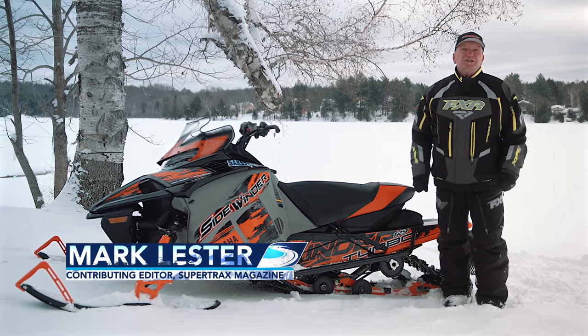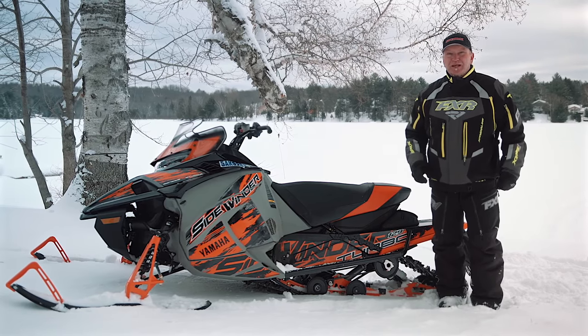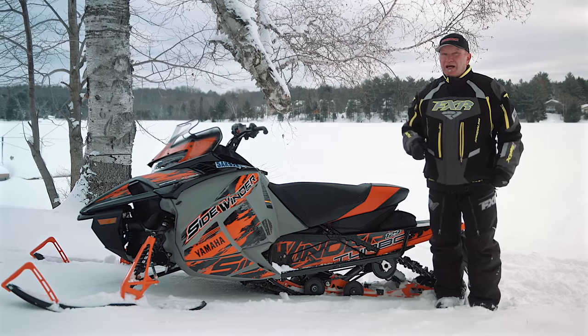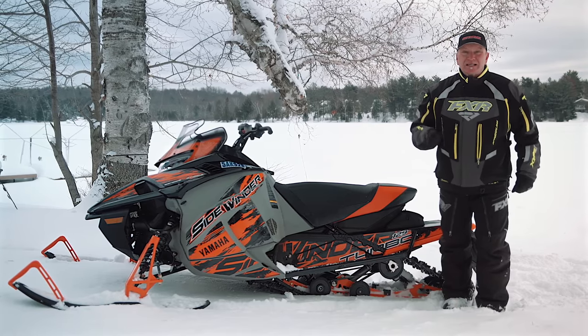Snowtrax World Headquarters just happens to be located smack dab in the middle of some of the best lake running in the snowmobile universe, and that works out really well for the topic of this week's test ride on the all-new and ridiculously fast Yamaha Sidewinder RTX SE.